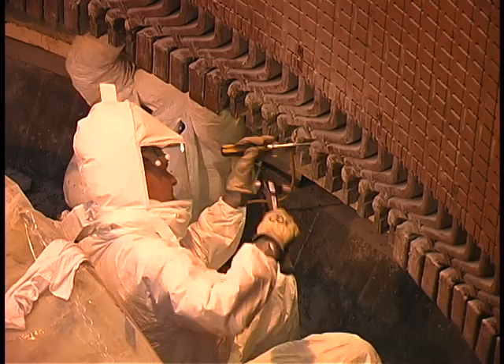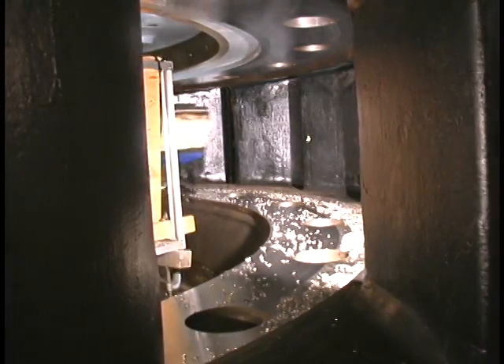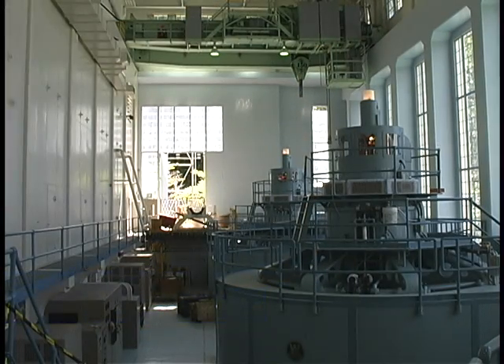These guys may look a little like astronauts in their moon suits, and this may look like a centrifuge used in astronaut training. But in reality, these are workers finishing up a 20-year effort to replace and improve Seattle City Light's hydroelectric turbines.